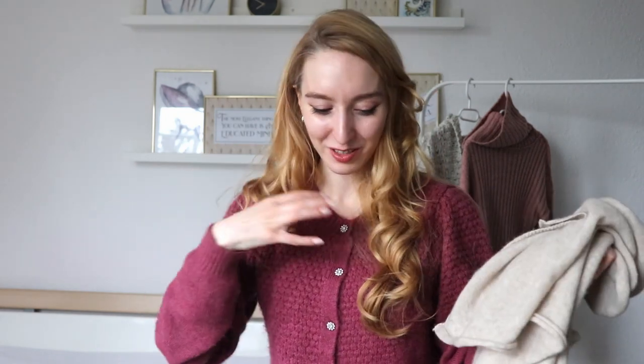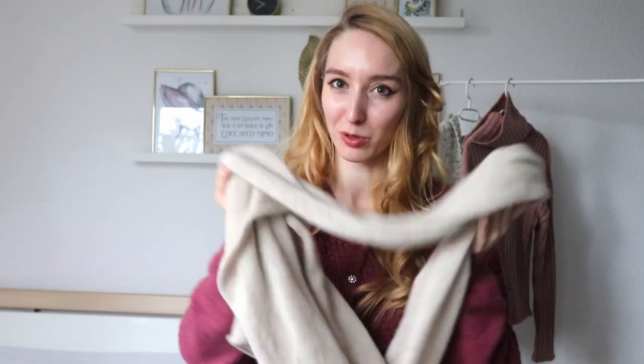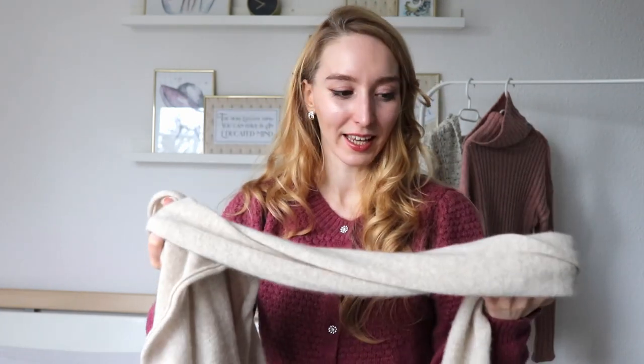Tip number two: your scarves. For the coldest days, a cashmere scarf in a very neutral color. I wouldn't go for a very bulky, huge scarf because it just feels too much — you're sweating and everything. I would go for a lighter option. Cashmere is amazing for it; it will last you for years if you choose a neutral color, and it's just the warmest thing.